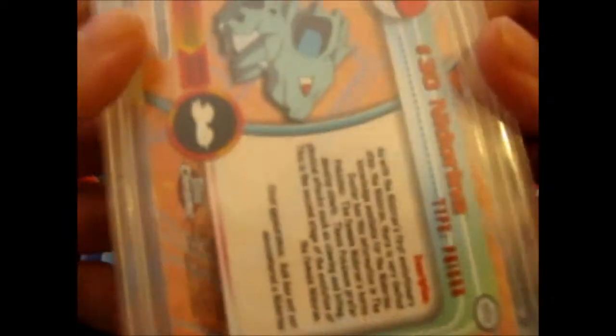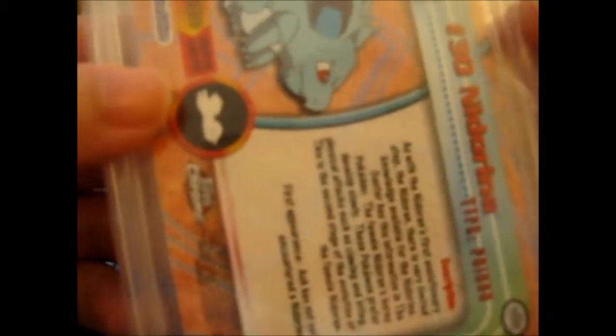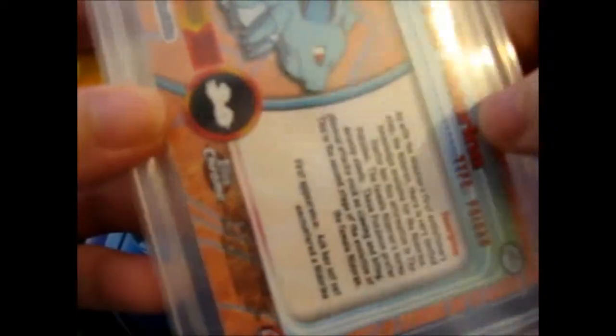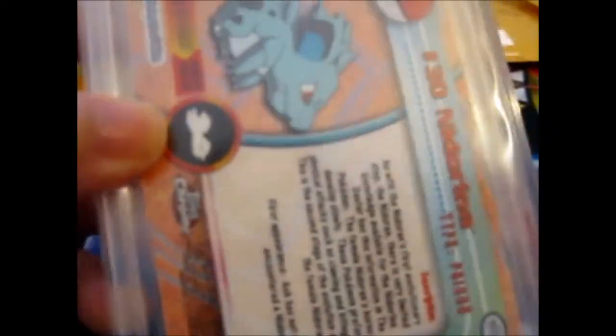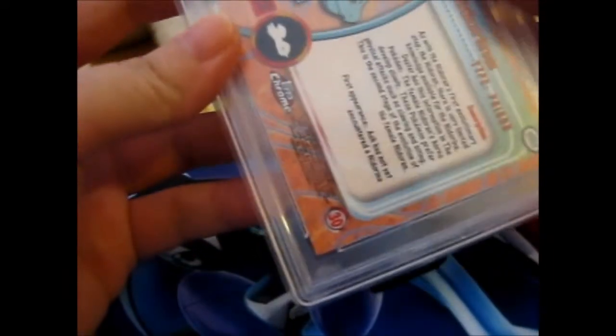As you can see, this is a PSA graded card. This is like my third one, because I did buy one myself, I won another one, and this is the one I won. It's the first of this type of Pokémon card I've won.